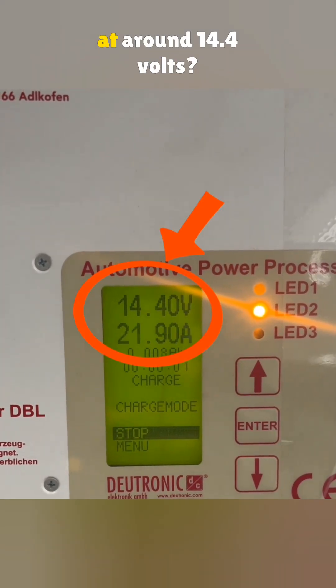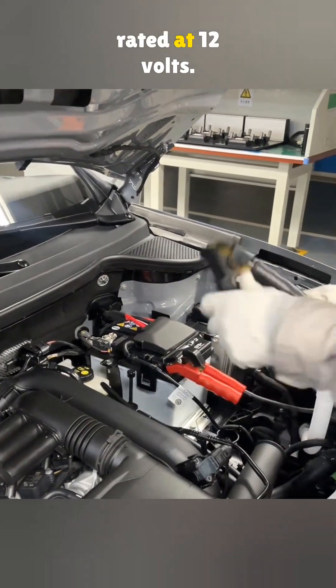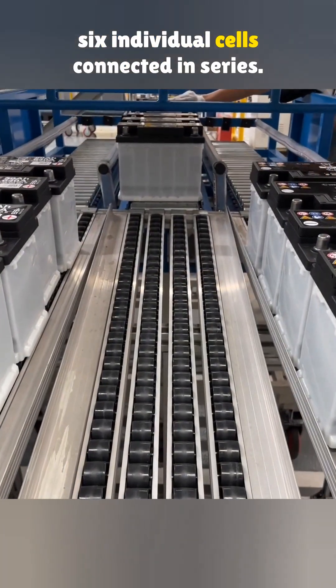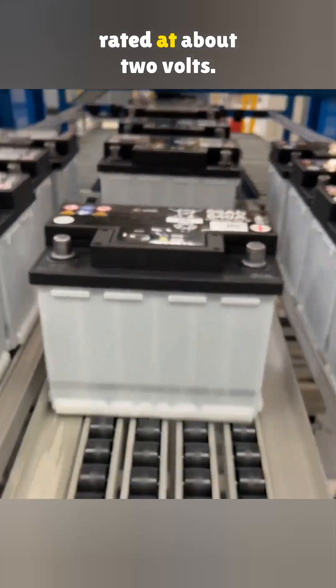Why does a car battery charge at around 14.4 volts? Everyone knows a car battery is rated at 12 volts. Inside, it is made up of six individual cells connected in series. That means each single cell is rated at about 2 volts.